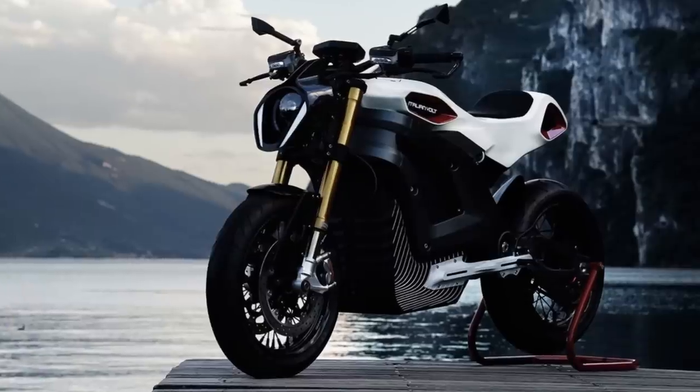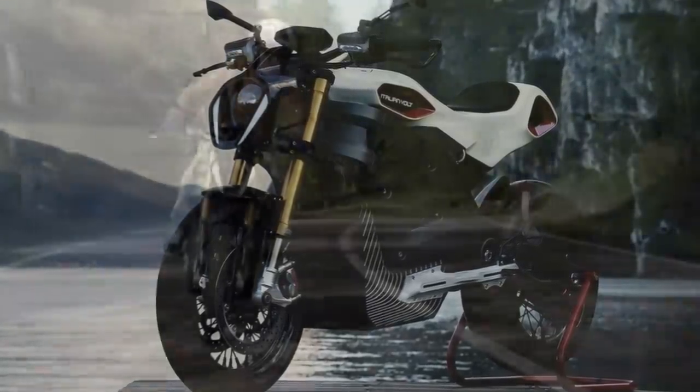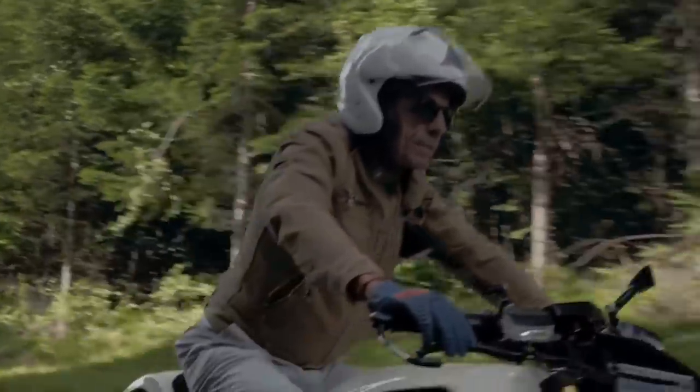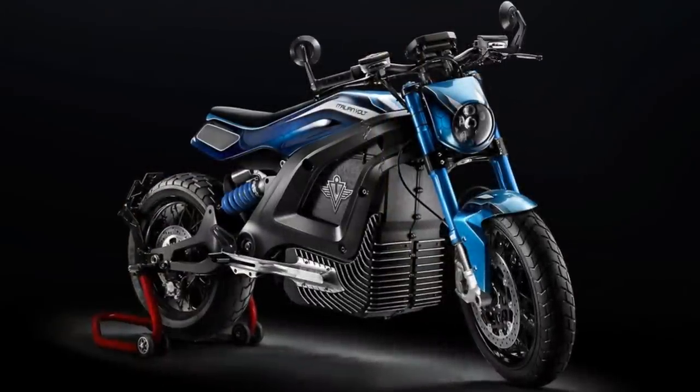It even has a touchscreen that displays the battery charge, GPS, and will connect to your phone. Pre-orders for this bike are available now, with the full price being around $38,000.